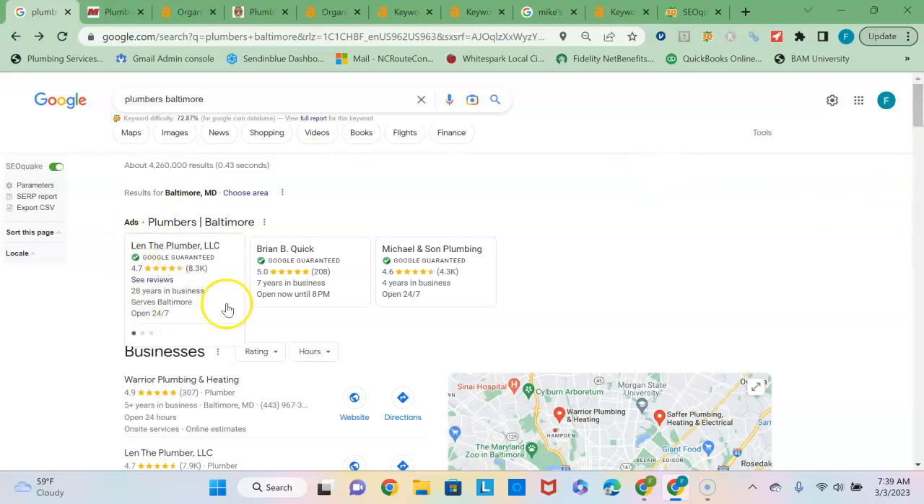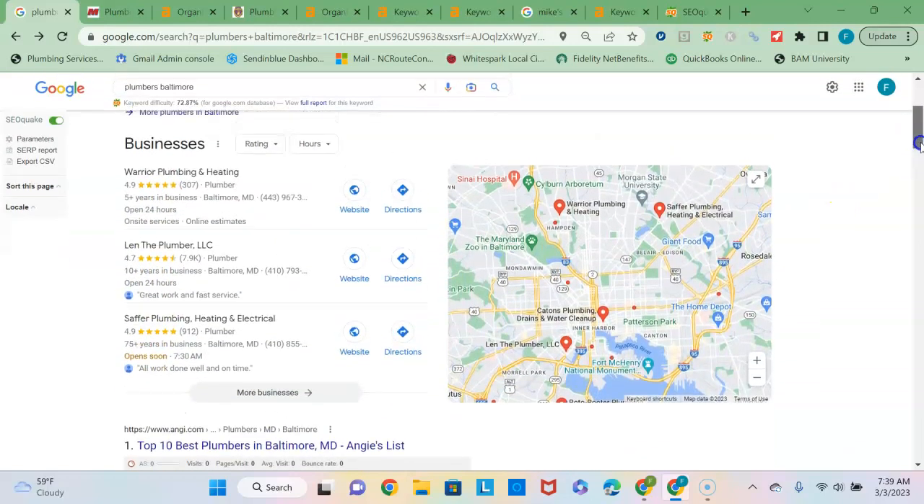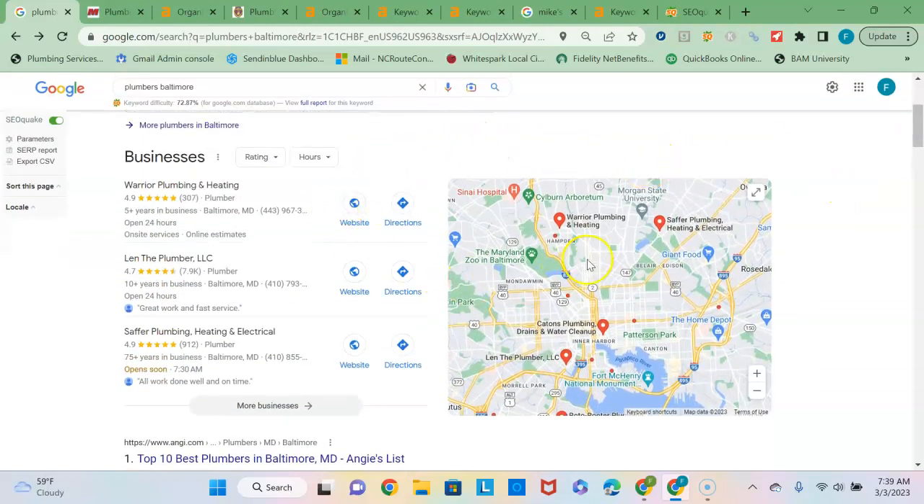So aside from paying Google advertising dollars to get into this first section, you'd want to focus on getting into the second and third section of the page. The second section here is known as the Google Map Pack and consists of the three businesses with the strongest Google Business Profile.